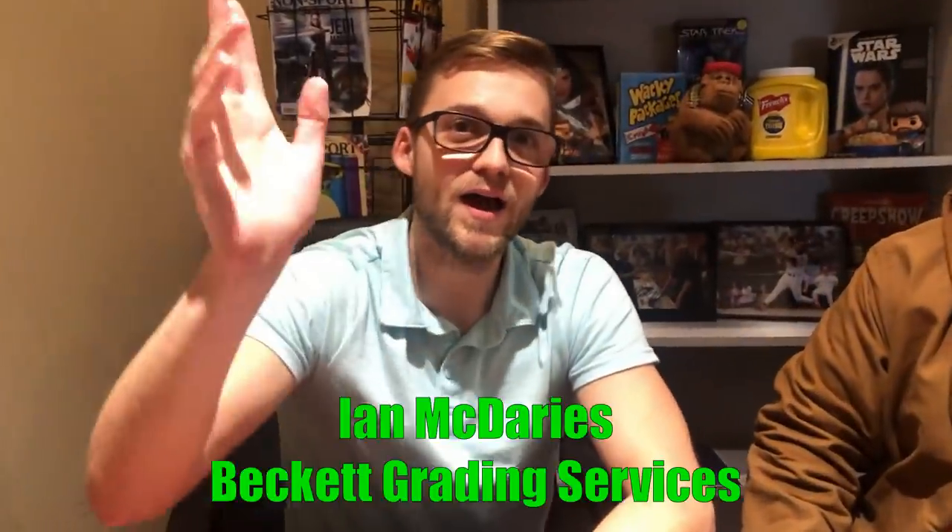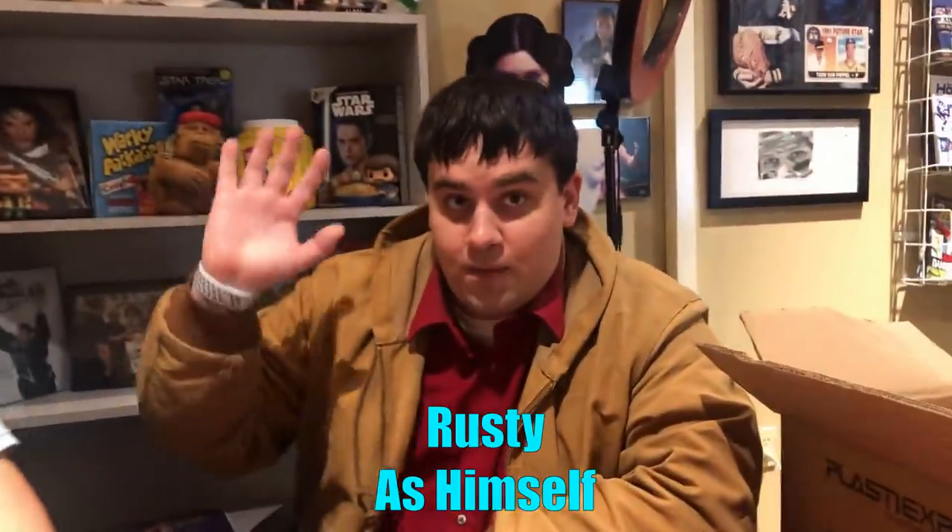Ian McDarries with Beckett Grading is here with Rusty, who brought his collection in to get graded — first-edition base set, Jungle, and Fossil. Rusty mentions he had some cards that hadn't seen the daylight in a while. The rarest card Rusty brought in is definitely his first-edition Charizard. It had been sitting in his mom's closet while he was away at school, and when he got his own place she gave him his stuff back — and this was part of it.